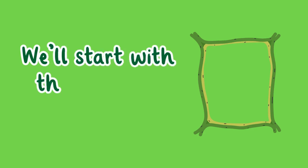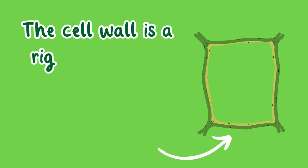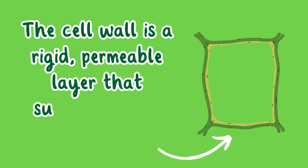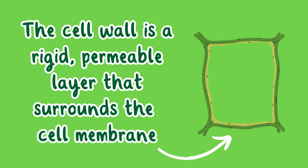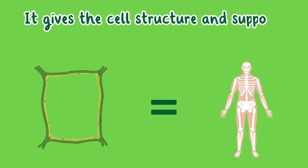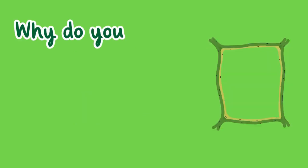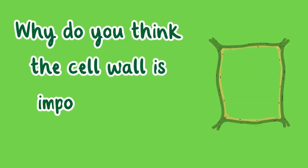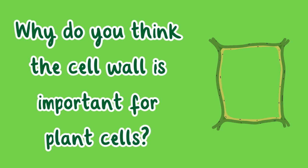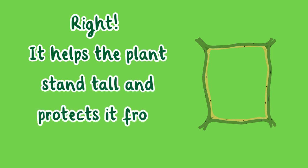We'll start with the cell wall. The cell wall is a rigid permeable layer that surrounds the cell membrane. It gives the cell structure and support, just like a skeleton does for our bodies. It helps the plant stand tall and protects it from external harm.